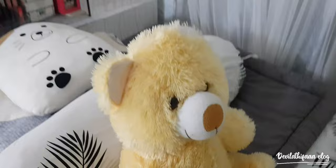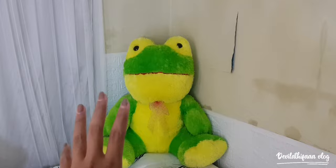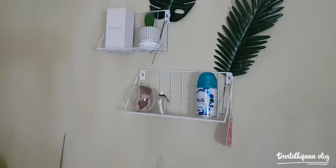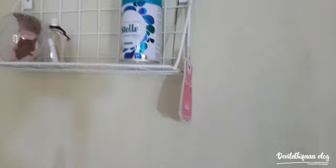Di sini ada boneka Kropi guys — bagus banget dan besar, ini dikasih sama kakak aku. Di sini ada pengharum baju yang aku gantungin di sini biar kamar aku harum, belinya di Alphamart.